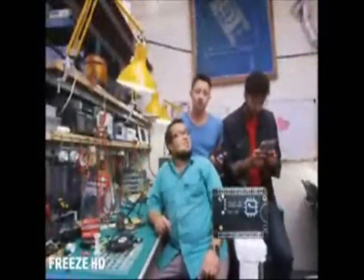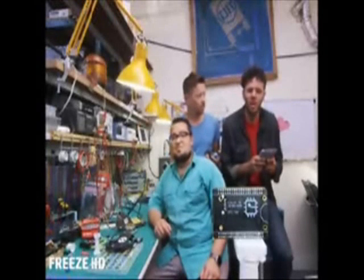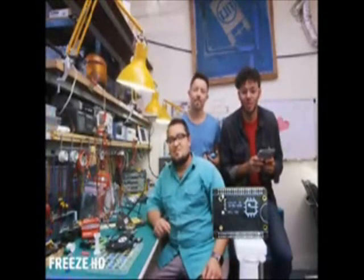You might have noticed, CHIP looks a little different than every other computer. Because we built CHIP to fit into your projects. And we're so excited to see what you can do with a nine-dollar computer.